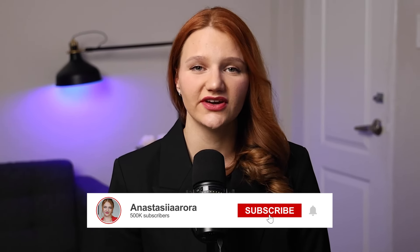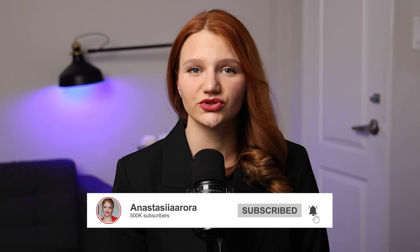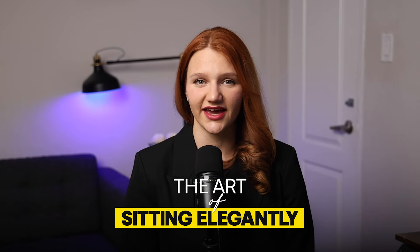Your posture and body language can greatly impact how you are perceived by others. Sitting elegantly is a very powerful way to exude sophistication and confidence in any setting. In this video I'll share practical tips and techniques for mastering the art of sitting elegantly.